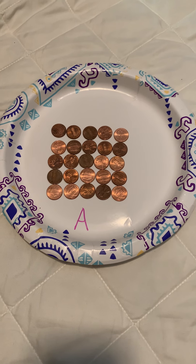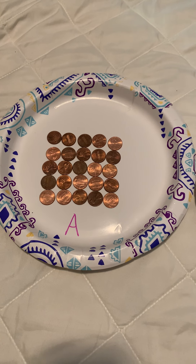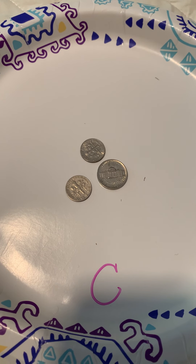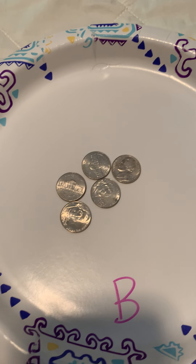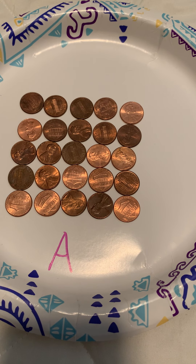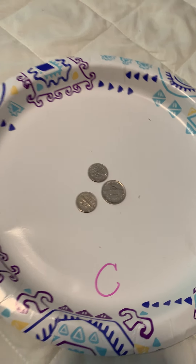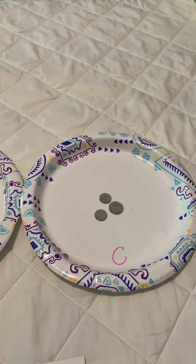Good afternoon, first grade. Today I'm asking a question: which plate has the most money? Is it plate A? Is it plate B? Or is it plate C? Let's take a closer look here. Let's see what we've got — looking at C, we'll look at B, and we'll look at A again. Now just at first glance, it looks like A has the most money because there are the most coins on there. But then you might think it's C because C has dimes and they're worth more. So what do you think — is it A, is it B, or is it C?